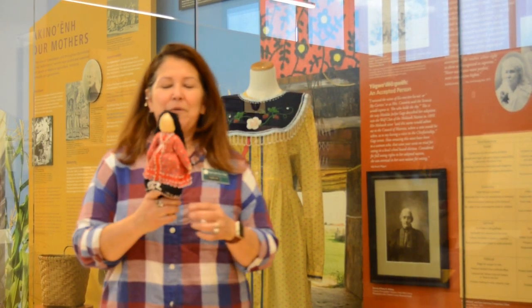Hello, my name is Tanya and I'm talking to you from Ganondagan's Historic Site in the Seneca Art and Culture Center. Today I'm going to talk about outfits — specifically women's outfits.